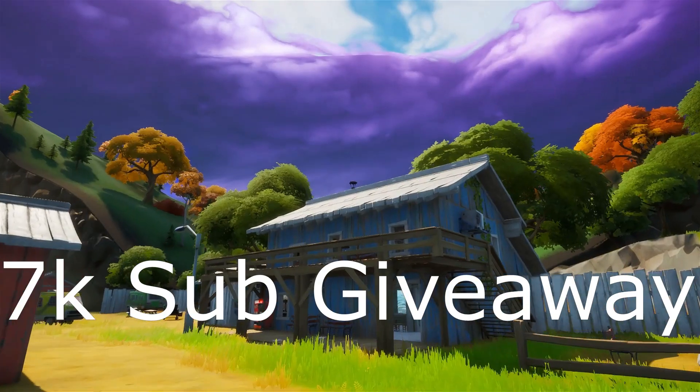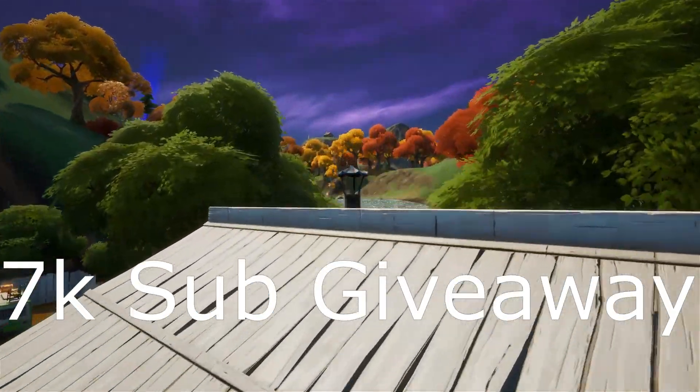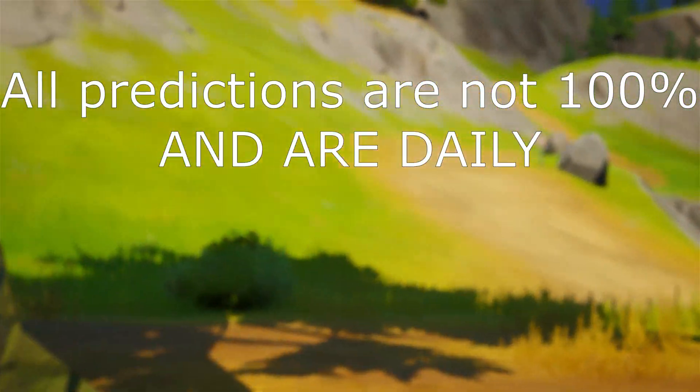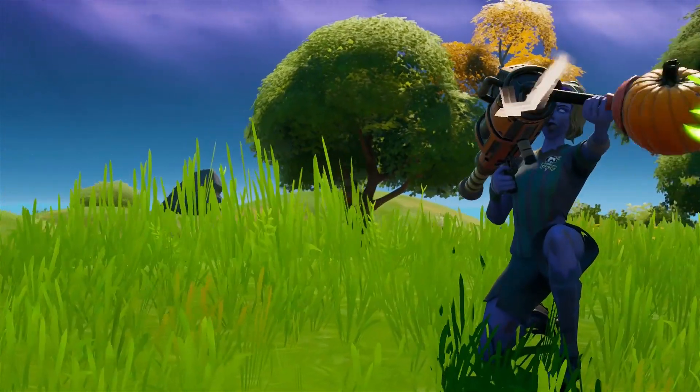What is up guys, welcome back to another Fortnite item shop prediction video. Remember to sub to enter that 7k sub giveaway — we are really close, almost at 6.5k. Thank you so much. All predictions are not 100% accurate in our daily, but let's hope the Marvel Black Widow skin comes out tomorrow.